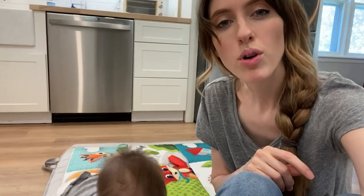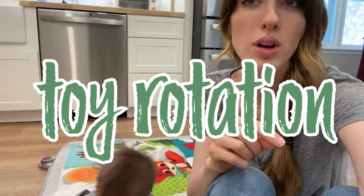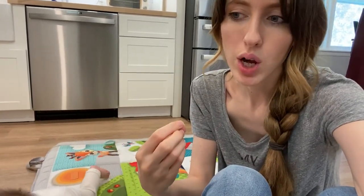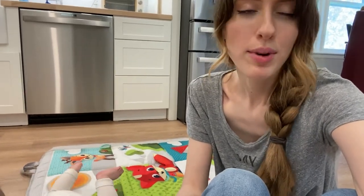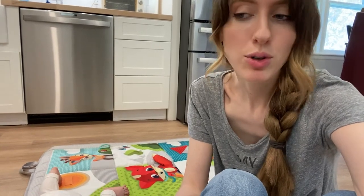Sometimes they just get really bored of their toys. Another thing you can do to help with that is to put your toys on a rotation. Take however many toys — 10, 5, it doesn't really matter — and divide it up by two or three or more, depending on how many toys you have.